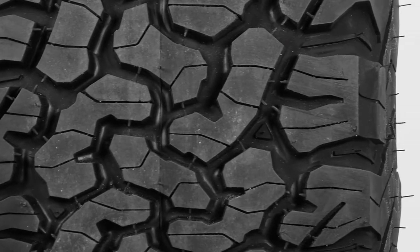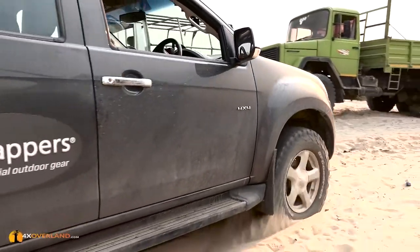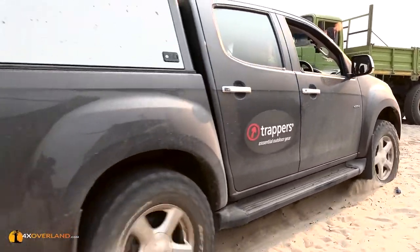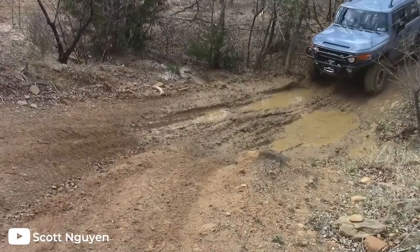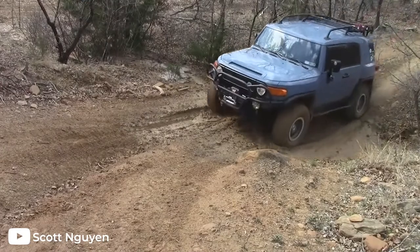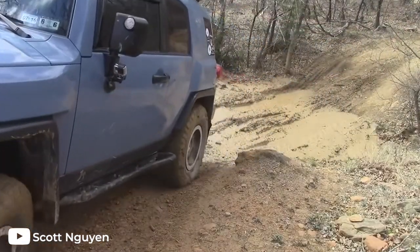Featuring a very unique tread pattern that is instantly recognizable, the KO2 has no problem when it comes to off-roading. This tire is nearly as capable as most mud-terrain tires, getting stuck in only the most extreme conditions. The KO2 is one of the toughest tires on the market and can take the abuse of demanding trail conditions without breaking a sweat.